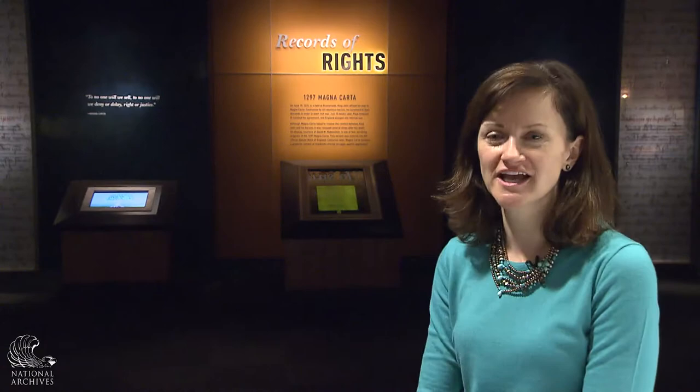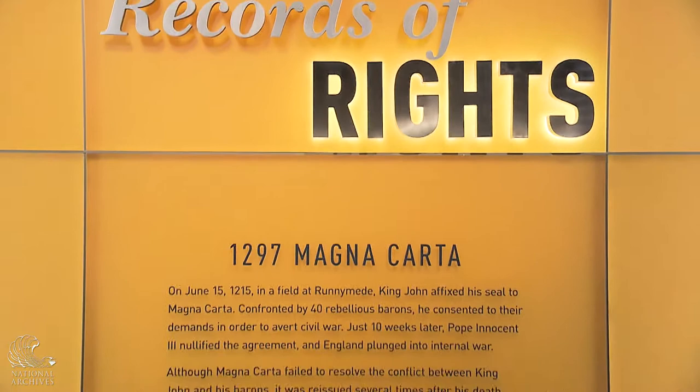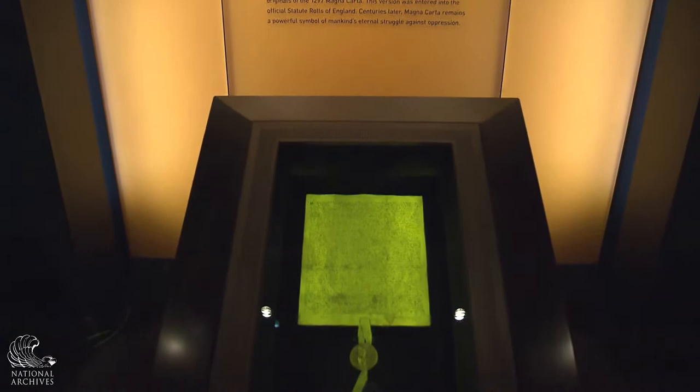Hi everybody, I'm Alice Camps. I'm one of the curators who worked on the Records of Rights exhibit that's opening next week. We're standing in the entryway and directly behind me is the Magna Carta — the 1297 Magna Carta — which is on loan to us from David M. Rubenstein. It's a feature of the entryway of the gallery because it is a document that informed the founders' ideas about rights in this country.